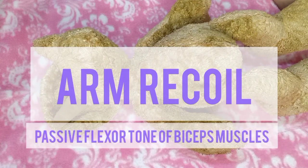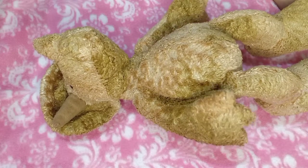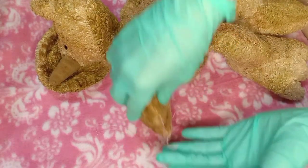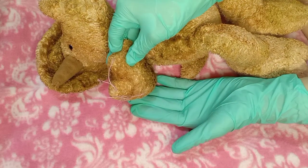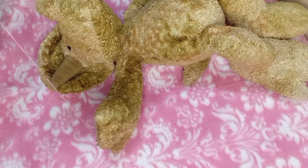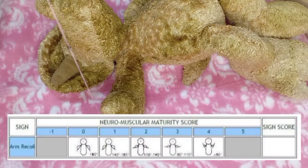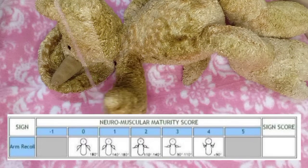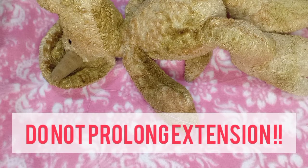Arm recoil determines passive flexor tone of biceps muscles. This is measured by the angle of recoil following brief extension of the upper extremity and watching its rebound flexion. As the infant is lying in a supine position, one hand is placed under the elbow of the infant for support. Taking the infant's hand, briefly set the elbow in flexion, count for 5 seconds, and extend the arm before releasing the hand. The angle of recoil to which the forearm springs back into flexion is noted and the appropriate square is selected on the score sheet. Extremely preterm infants will not exhibit any arm recoil. Square 4 is selected only if there is contact between the infant's fist and the face. Note that we should not prolong the extension because it can cause muscle fatigue to the infant.